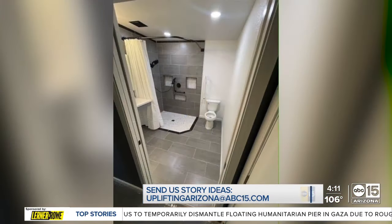100%, yeah. It's like life-changing. I'm ABC 15's Cameron Pullum, and that's Uplifting Arizona.